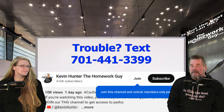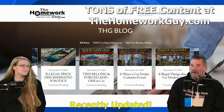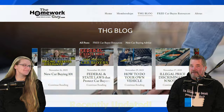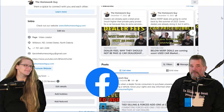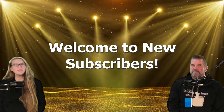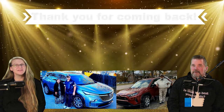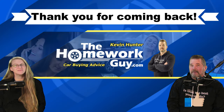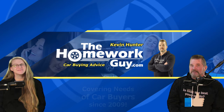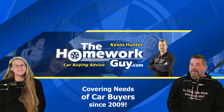We also remind our regular viewers about all the free content on our website, thehomeworkguy.com — we've been busy improving it and you'll love what you find there. You can also connect with us on Facebook, so go like our page if you haven't already. To all our subscribers, new and longtime — thank you, we appreciate you, and welcome aboard. I'm Kevin Hunter, the Homework Guy, signing off with amazing Elizabeth, the Homework Gal. The Homework Guy team is serving truth, justice, and transparency in the car business, and always will.